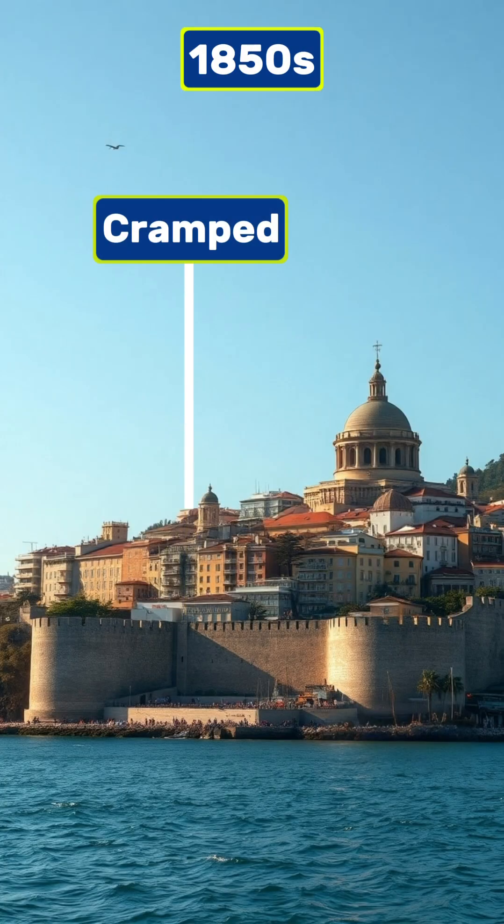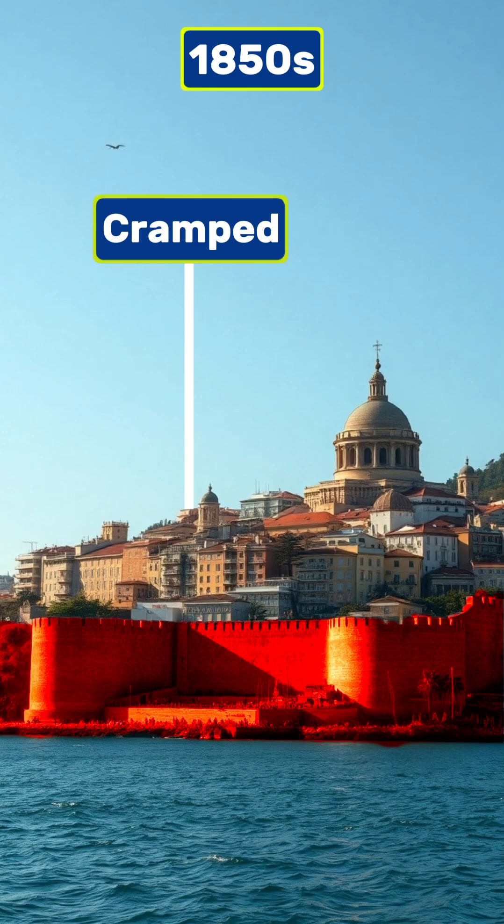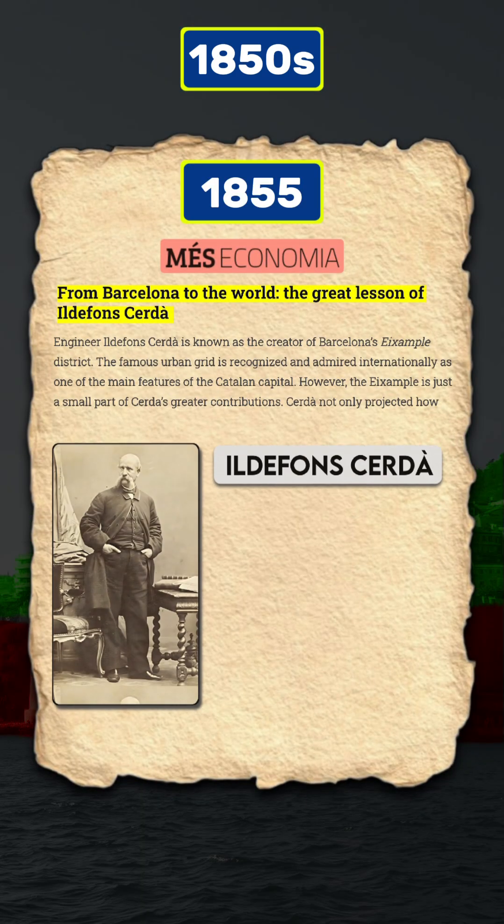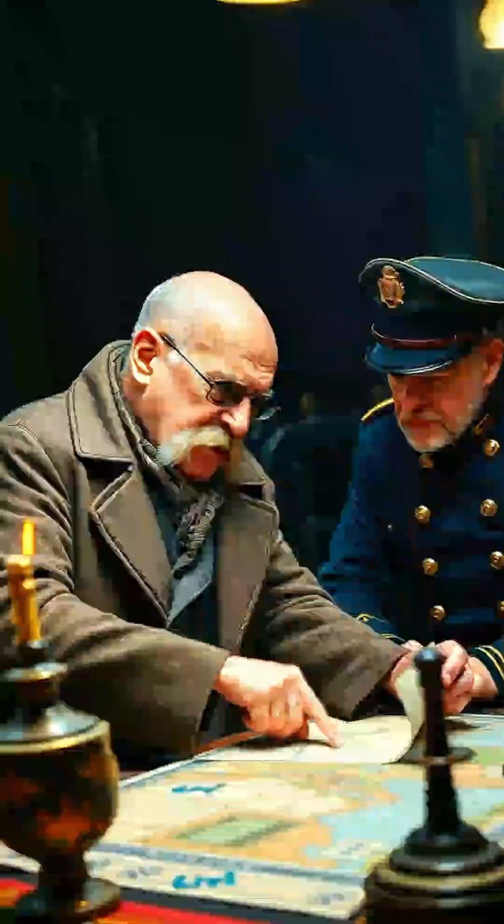But this wasn't always the case. Back in the 1850s, Barcelona was still crammed within its medieval walls with severely limited growth. In 1855, a visionary engineer named Ildefons Sardà was tasked with designing the city's expansion.